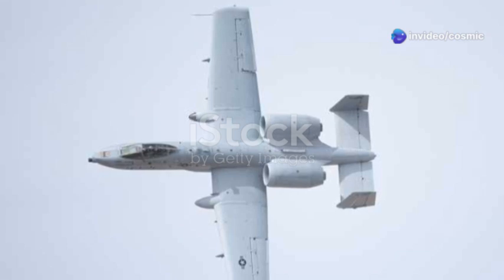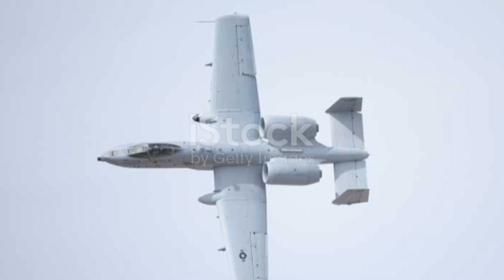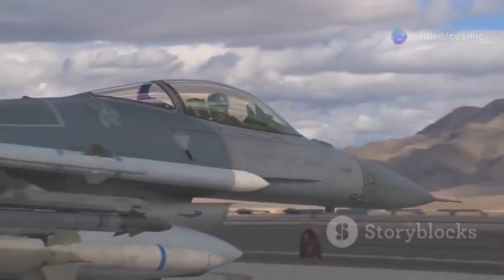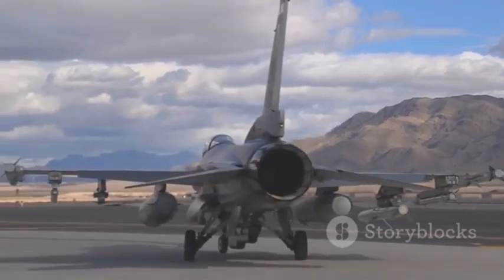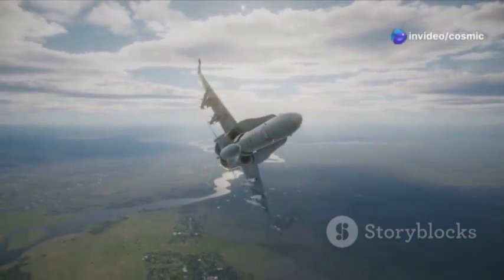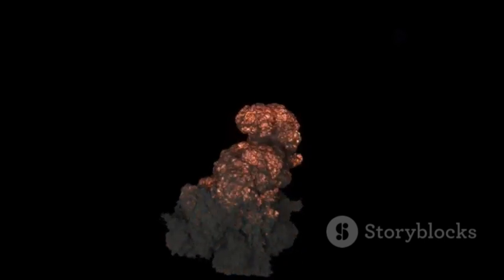Its primary mission is close air support, which means providing direct support to ground troops engaged in combat. This is a mission that requires a unique set of capabilities, and the A-10 has them in spades. It's designed to fly low and slow, giving pilots unparalleled visibility of the battlefield. This low-altitude flight capability allows the A-10 to get up close and personal with the action, providing precise and effective support to ground forces. It can loiter in the area for extended periods, ready to unleash its devastating firepower at a moment's notice. This loitering capability is crucial in dynamic combat situations where the needs of ground troops can change rapidly.